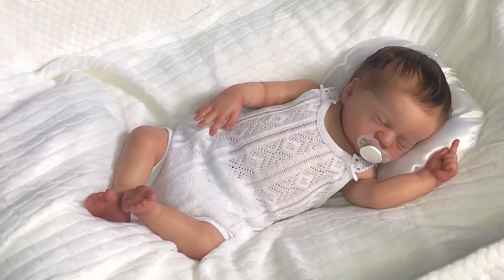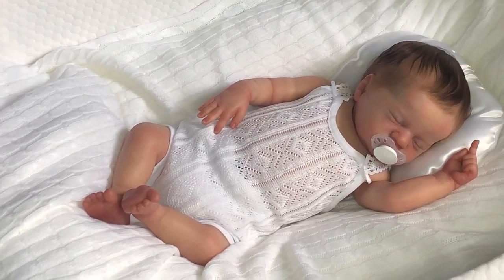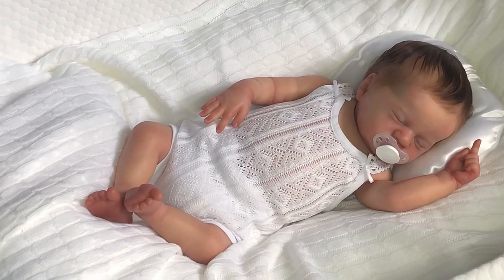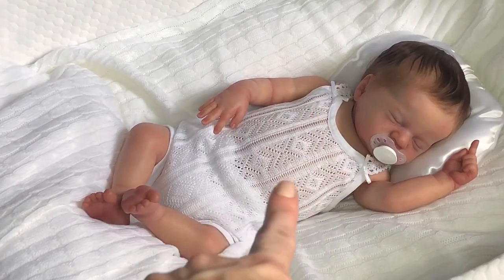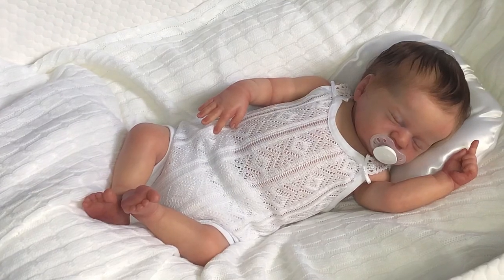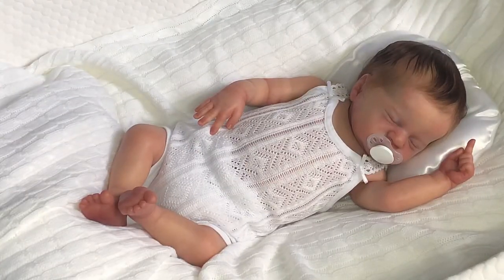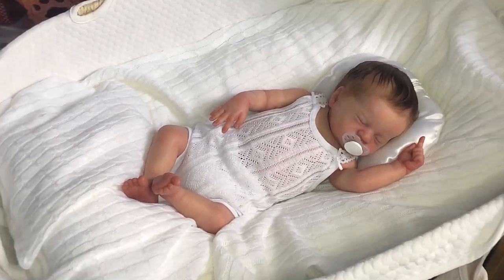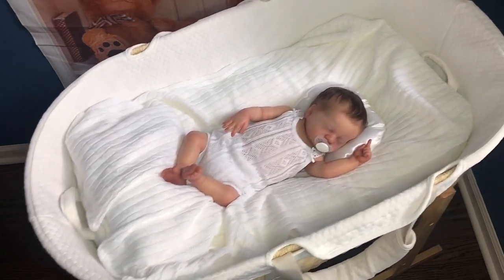I'm going to zoom in a little bit on her. You can see she also has her front body plate, which kind of allows me to put these kinds of outfits on her. I love these outfits because they offer the opportunity to use a wider variety of clothing on our dolls. She's in her little bassinet and I'm going to rock her a little bit here.